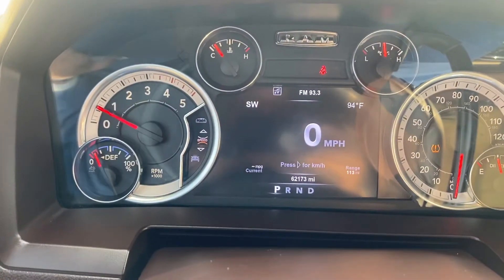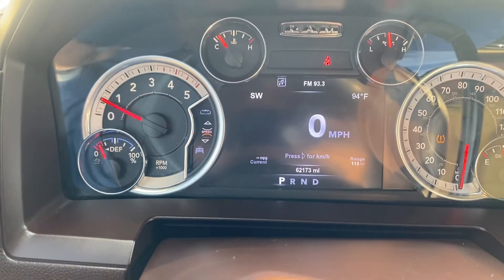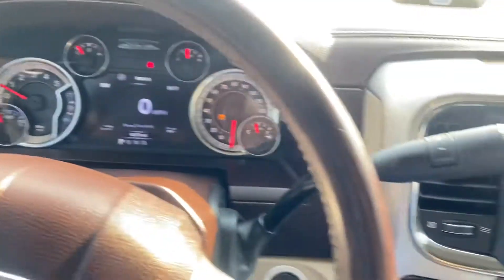Let's go ahead and verify those miles — 62,000 miles. Thing's barely been broken in.